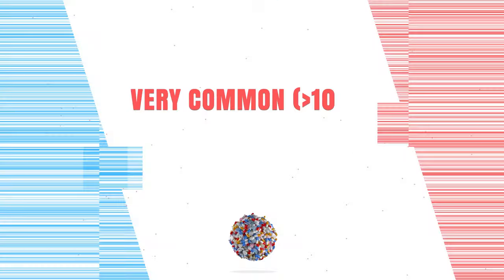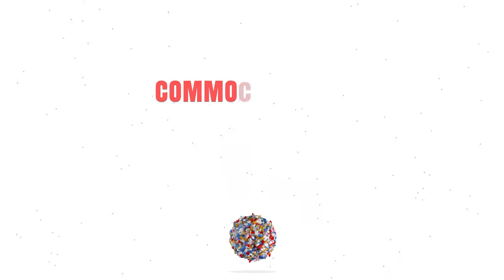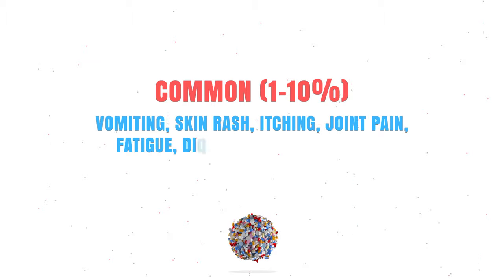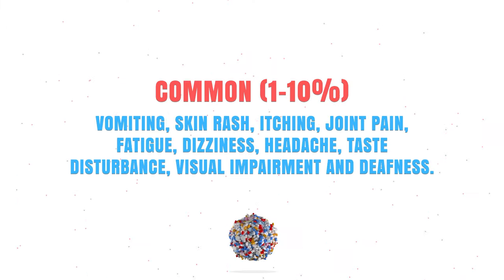Azithromycin can be a very effective drug but unfortunately it can also cause some side effects. I will mention some of the most common ones in this video, but if you're looking for a complete list, always ask your doctor, your pharmacist, or check your leaflet. Very commonly it might cause nausea, abdominal pain, flatulence, and diarrhea. Commonly it can cause vomiting, skin rash, itching, taste disturbances, visual impairment, and deafness.